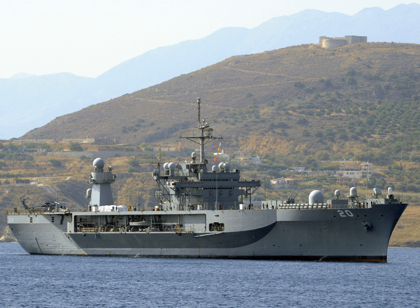Active ships: USS Blue Ridge and USS Mount Whitney.